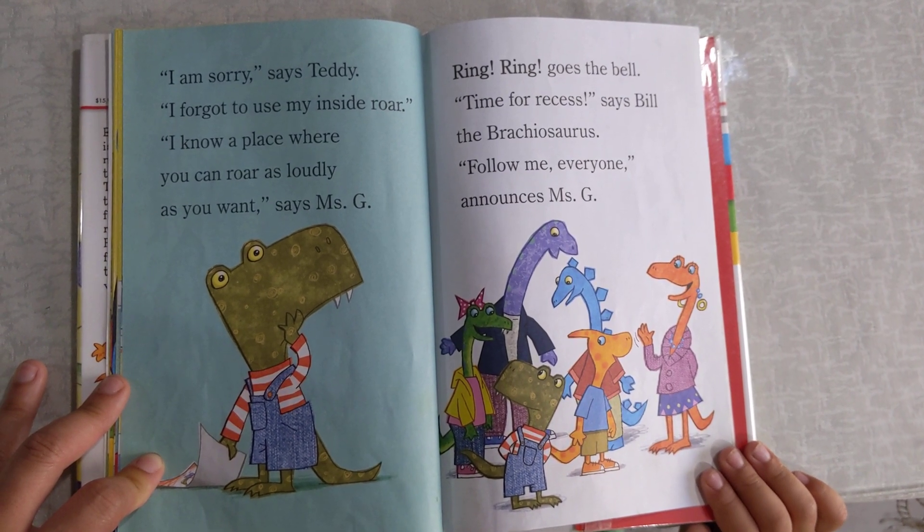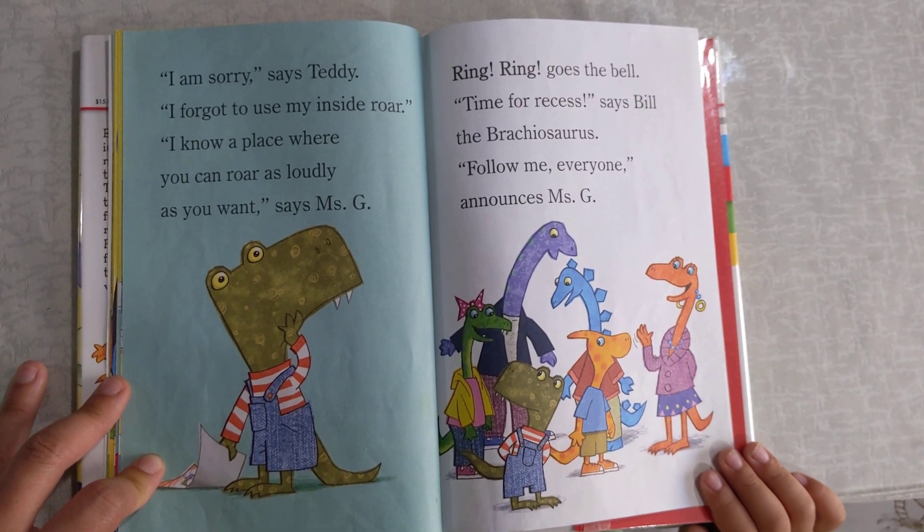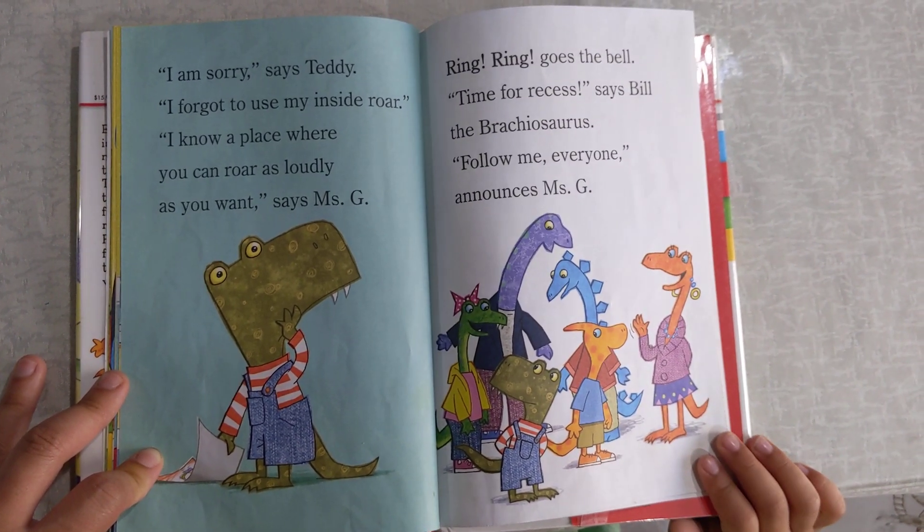I know a place where you can roar as loudly as you want, says Miss G. Ring, ring, goes the bell. Time for recess, says Bill the Brachiosaurus. Follow me, everyone, announces Miss G.